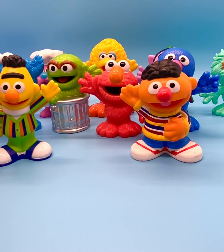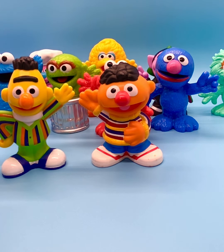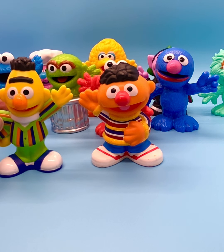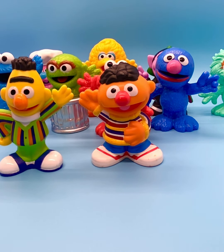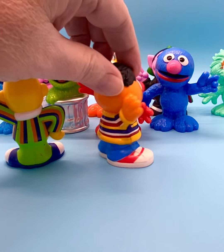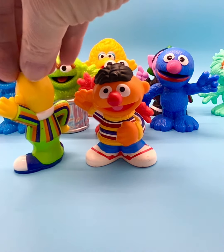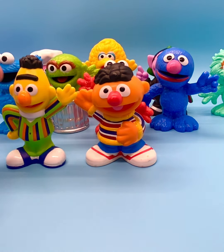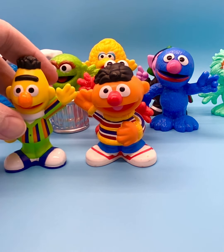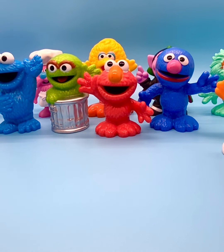Bert and Ernie were buddies. They lived in an apartment together, and Ernie was always getting on Bert's nerves. Bert, I always thought, was a cool character because he had just one brow — a unibrow — and I loved both of their voices. They were great characters, fun to watch. These toys are made in exact replica of those characters, and I love the colorful tops they're wearing and their little shoes. Very nice and very memorable characters. They debuted in 1969.